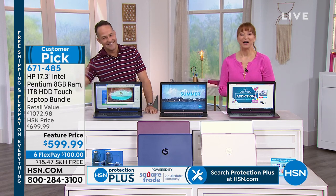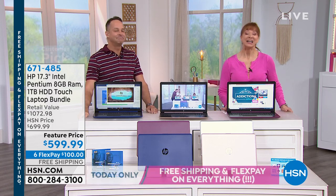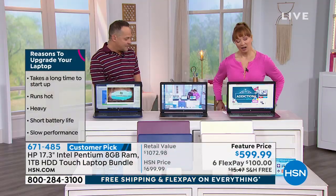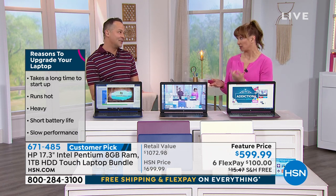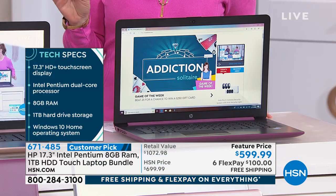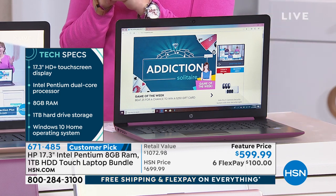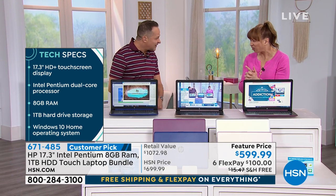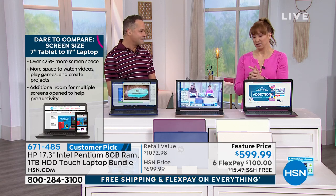Aaron Berger is here — 25 minutes left in our free shipping opportunity. HP is the number one brand here at HSN. They do things for us that they don't do for anybody else. Bigger is better when it comes to a screen. So let's talk colors and then I'll turn Aaron loose. Almost $500 in additional software on a touch screen 17-inch. This is kind of a blowout.